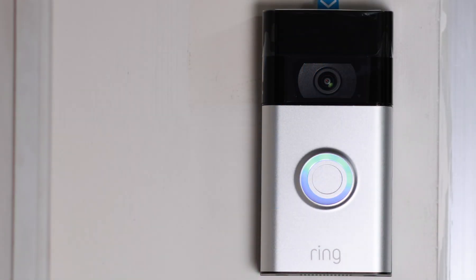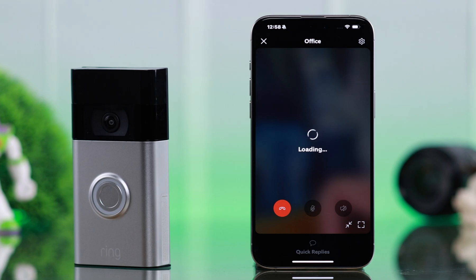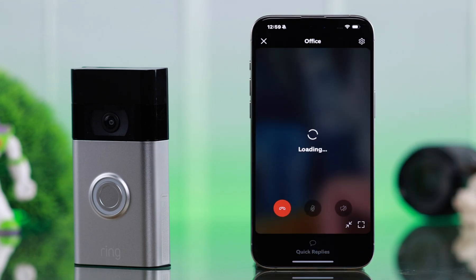On your Ring Video Doorbell second generation, if the live view is not working, it's stuck on loading, you are seeing 'connection failed,' or the live view option is grayed out, in this video I'm going to solve any type of live view issues on a Ring Doorbell.